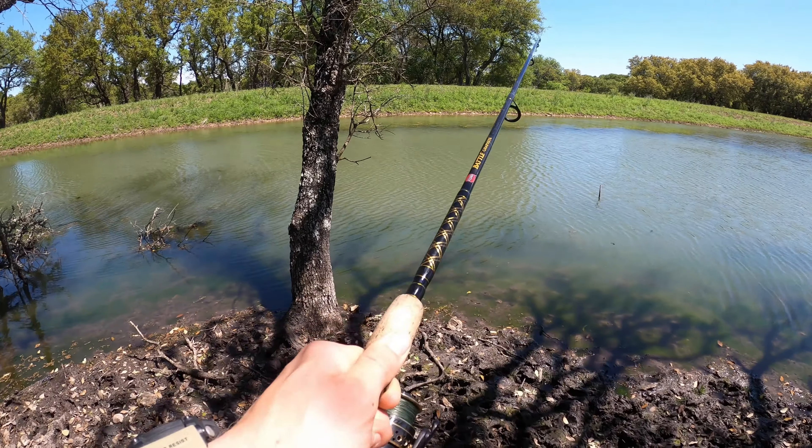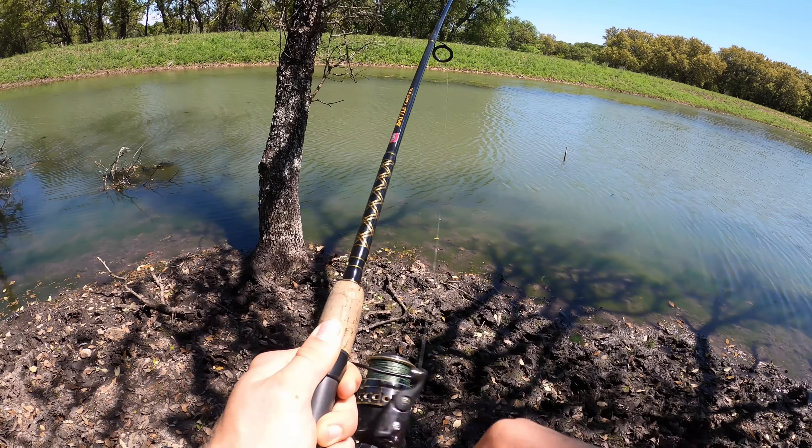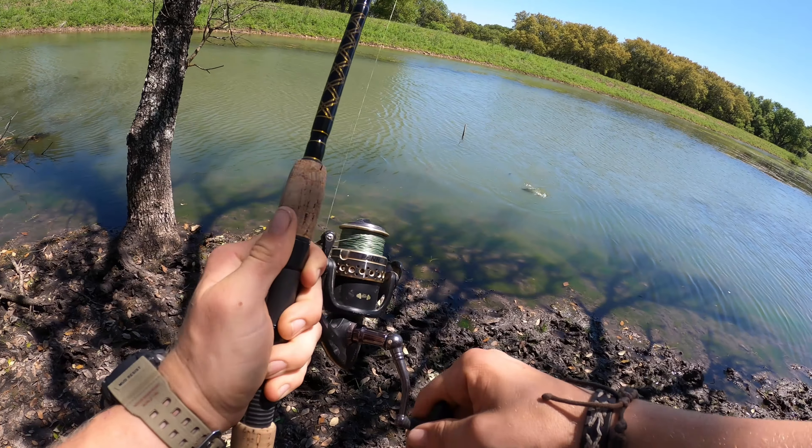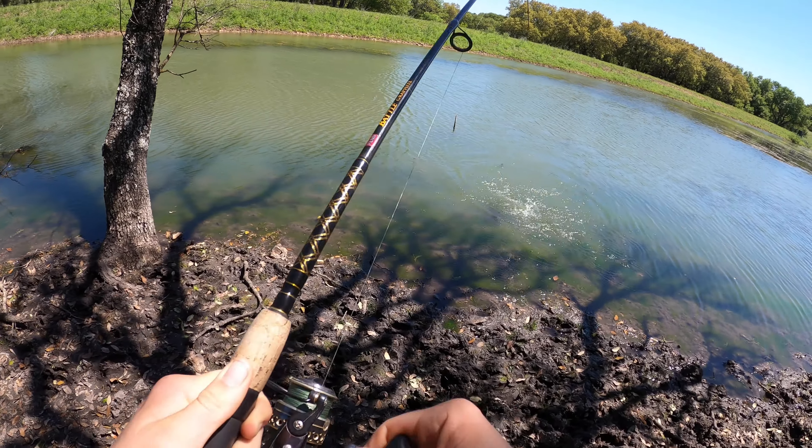There we go! Fish on, fish on, fish on! Let's go, let's go! Yes! First cast — that is how you start the video.